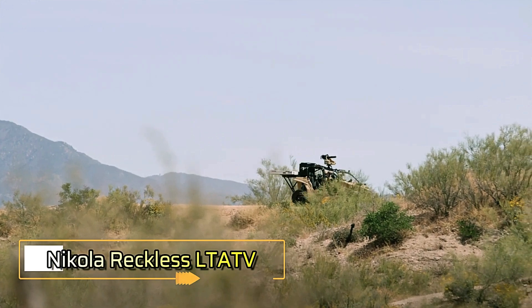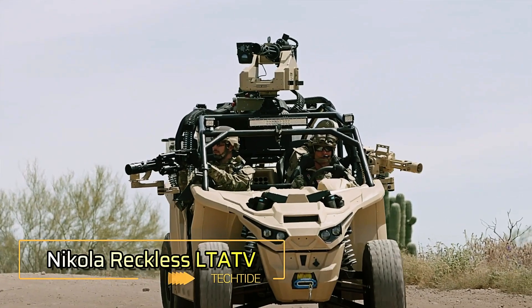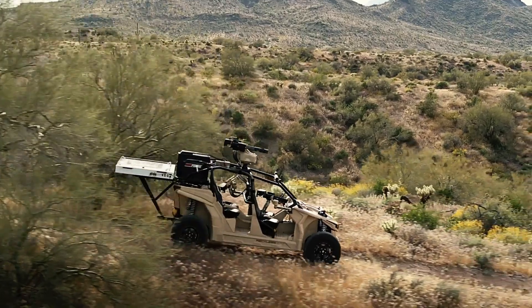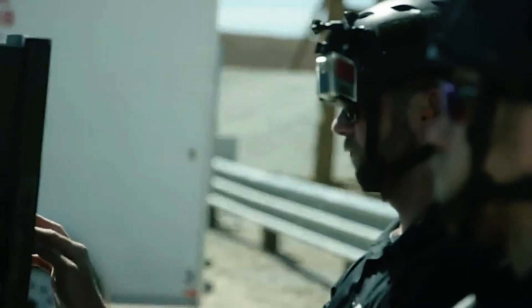Nicola Reckless LTA TV. The Nicola Reckless LTA TV is an electric all-terrain buggy built to impress even the most battle-hardened soldiers. With exceptional off-road maneuverability and a range of high-tech features, this vehicle is designed for tactical operations in challenging environments.